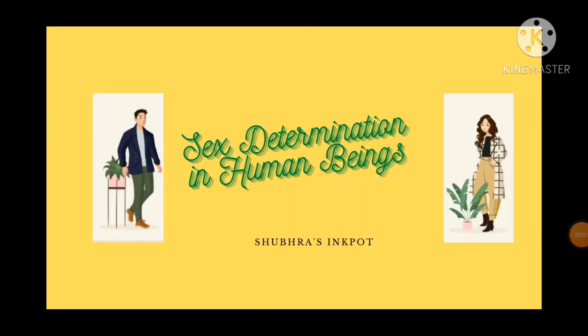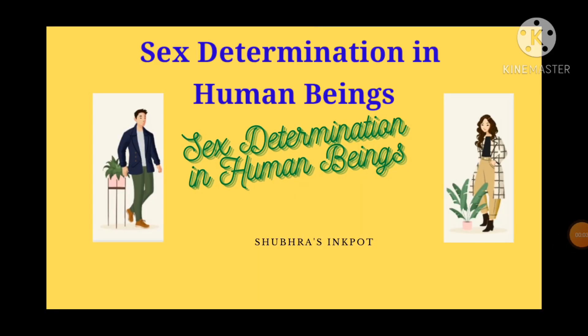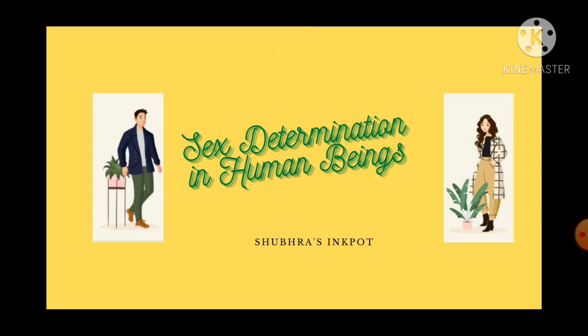Students, today we will study about sex determination in human beings. This is a very important topic for biology students. It is taught in class 8 as well as in class 10th and 11th also. So let us study sex determination in human beings.